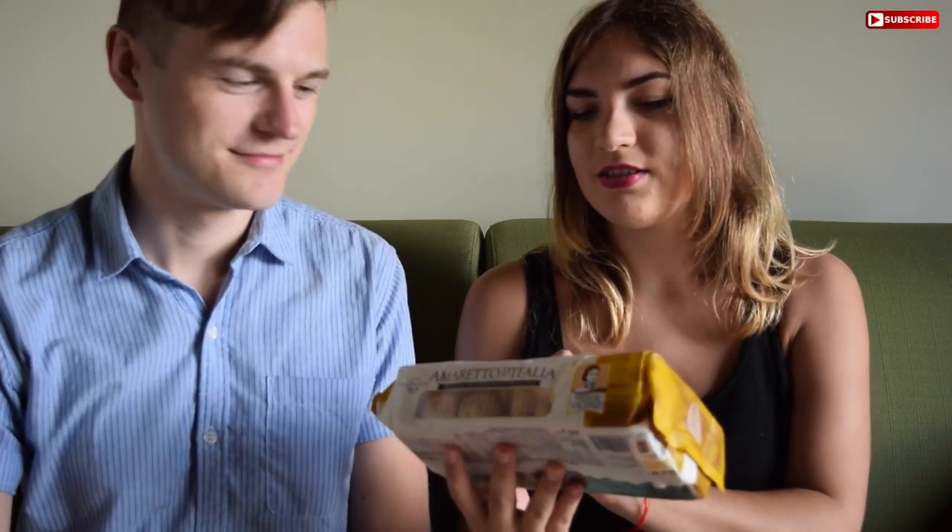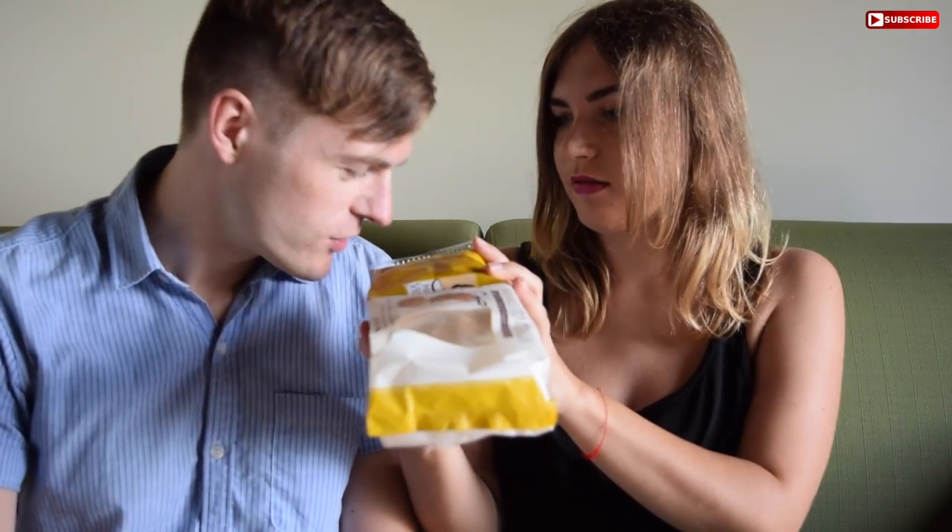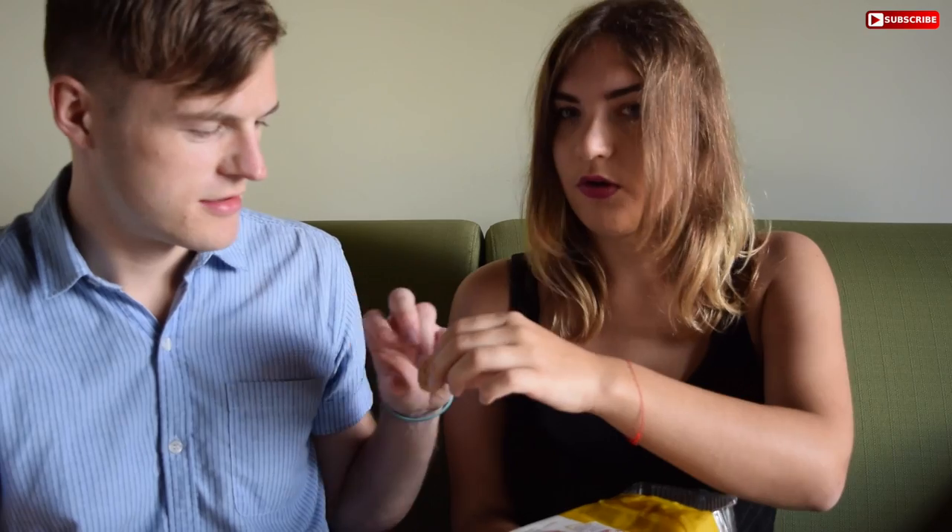Next up we have Amaretto d'Italia — Amaretti biscuits. It says in three different languages that these are typically Italian. Oh my god, they smell amazing — they smell like marzipan, which I'm a big fan of. They're quite small, which is nice. Mmm — it doesn't taste like what you expect, doesn't taste like a biscuit. It tastes almost like a candy bar. I think it tastes like marzipan.